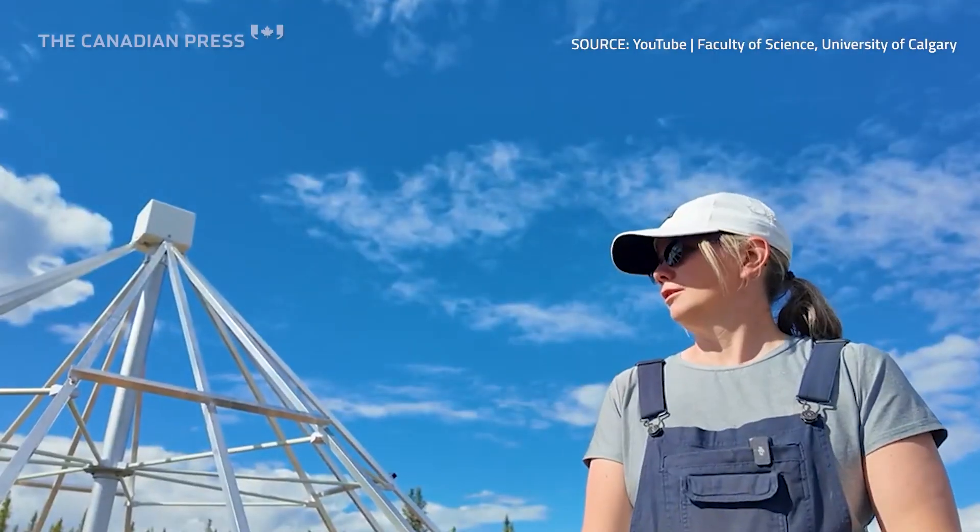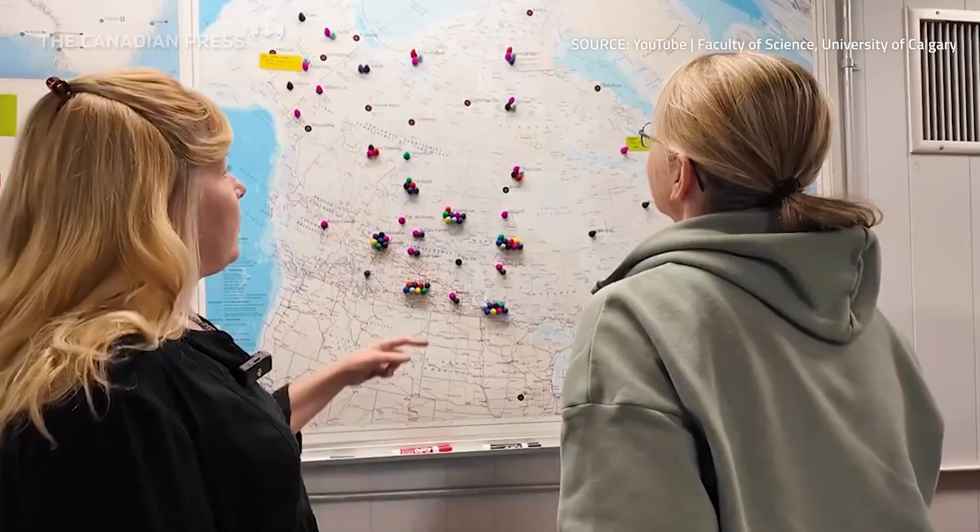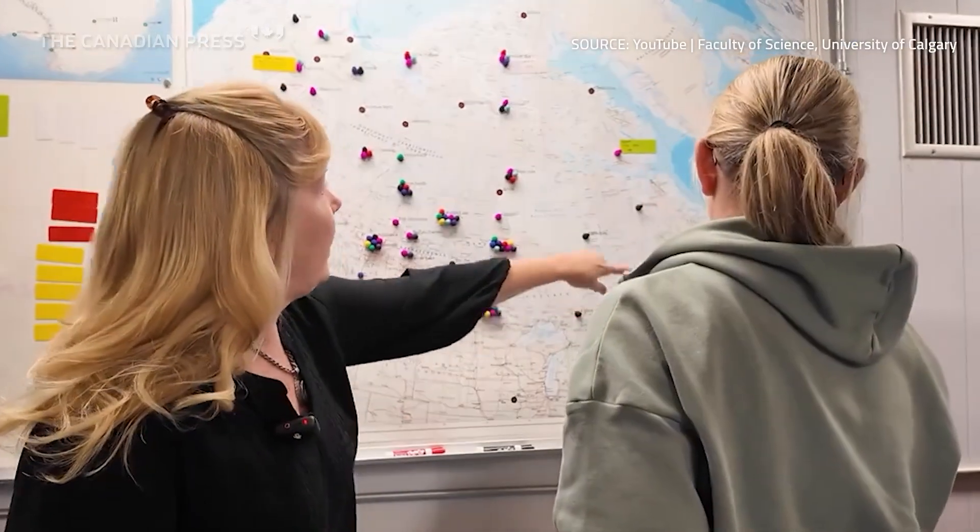The data is all publicly available — the science data is all publicly available for the scientific community. And then there are layered on top applications that are targeted for dual-use applications.